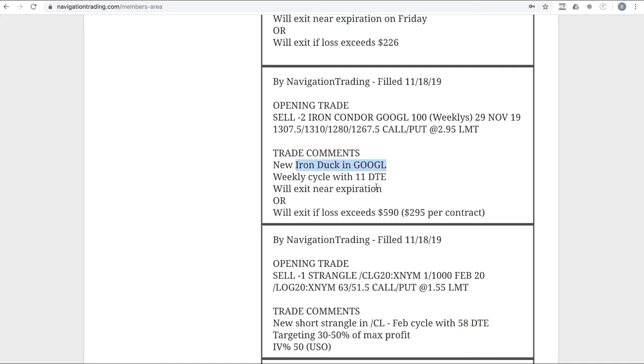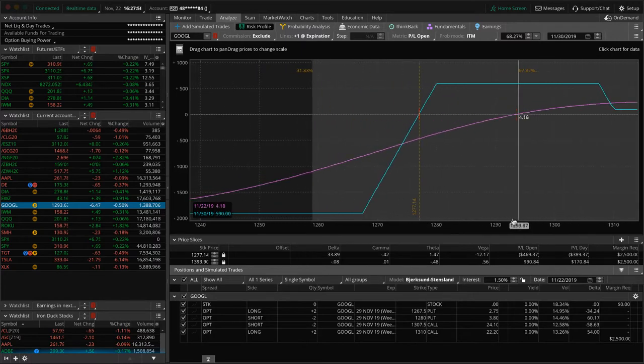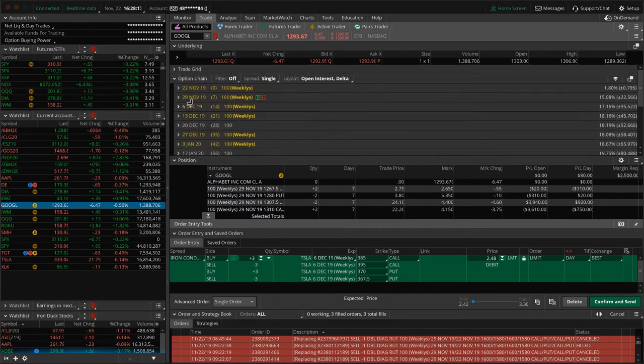The next trade in Google: we did an iron duck. Ducks continue to be an awesome trade. This one we did with 11 days to expiration. If we take a look at Google, you can see price has come down since we put this on — price is actually dead centered in the duck head. What we're going to look to do next week is possibly put on another Google duck, a fresh one, checking the same expiration or the next one out at 14 or 21 days.